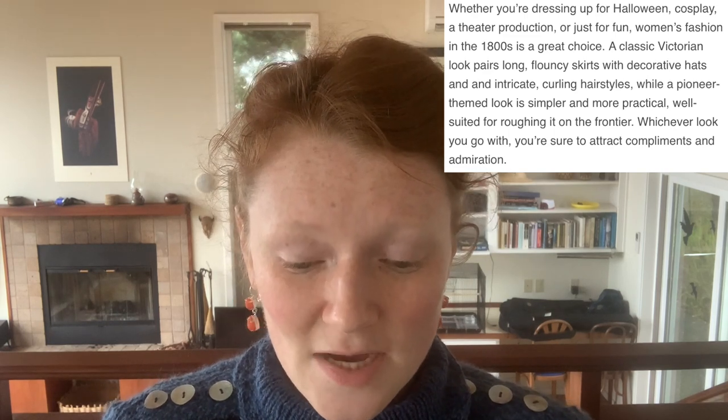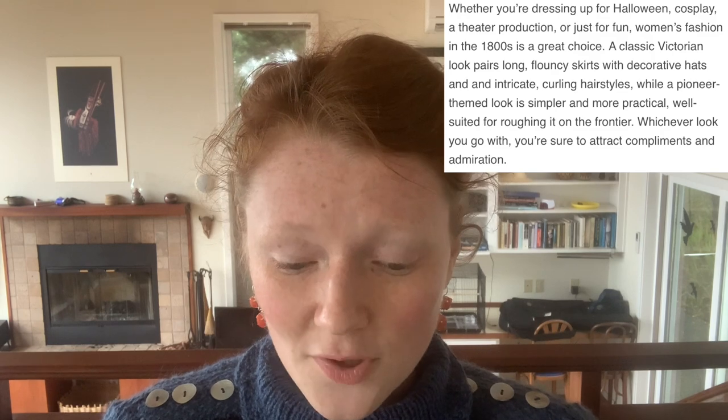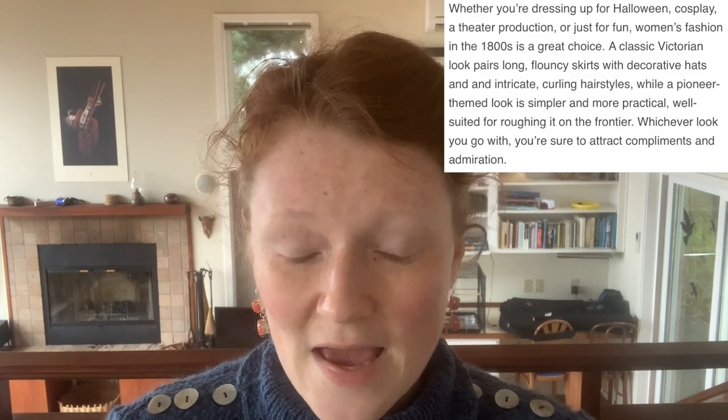So we've got articles about Victorian costumes. I want to look at how to dress like a woman in the 1800s, and how to be similar to a girl from the Victorian era. Let's jump right in to the woman smiling creepily on the cover. How to dress like a woman in the 1800s: whether you're dressing up for Halloween, cosplay, a theater production, or just for fun, women's fashion in the 1800s is a great choice. A classic Victorian look pairs long, flouncy skirts with decorative hats and intricate curling hairstyles, and you're sure to attract compliments and admiration.